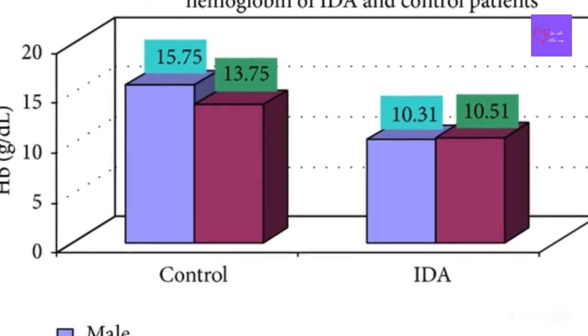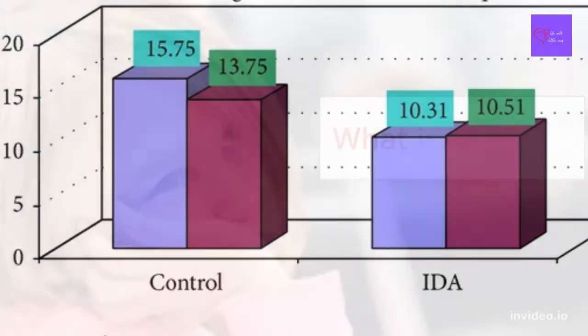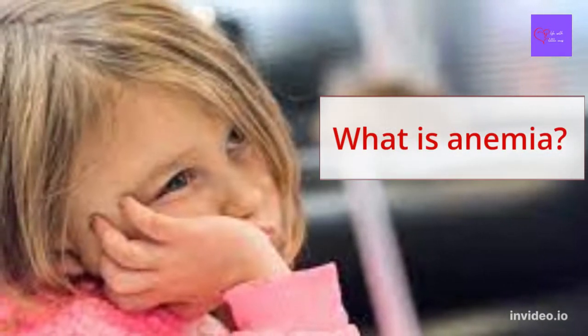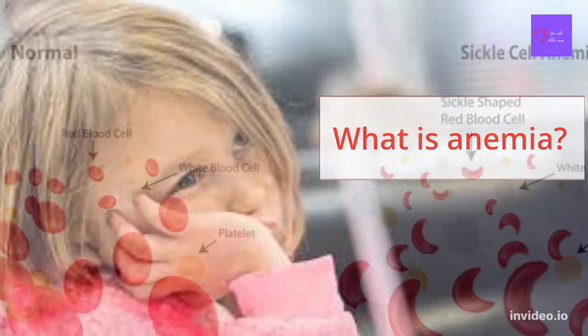What is anemia? Anemia is a condition in which the amount of red blood cells in the body is decreased below normal for your child's age. It can make your child appear pale in color and feel cranky, tired, or weak.